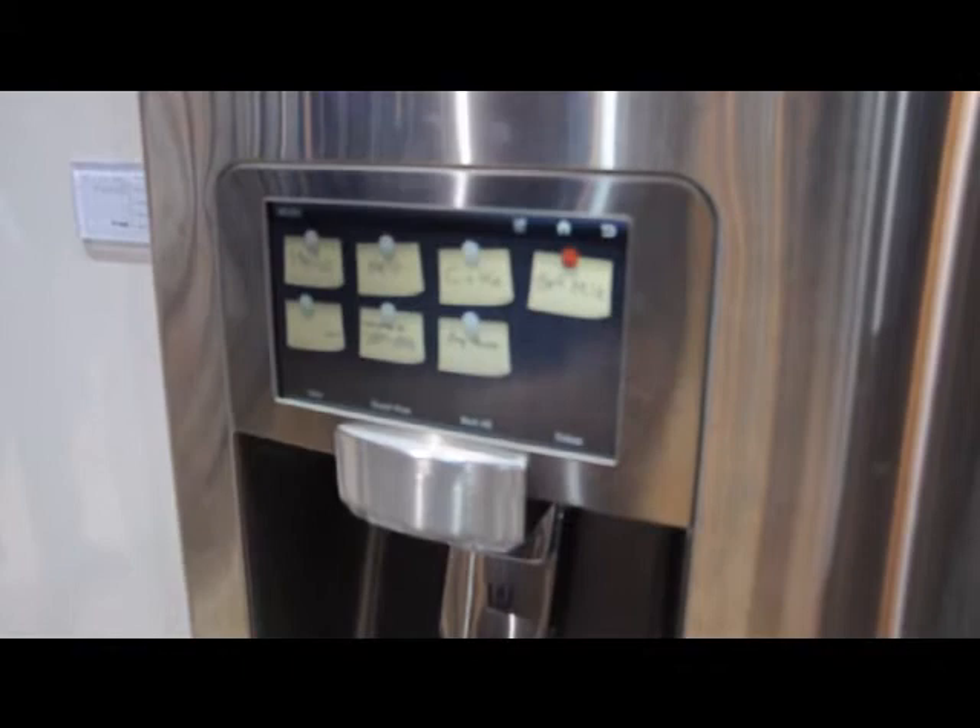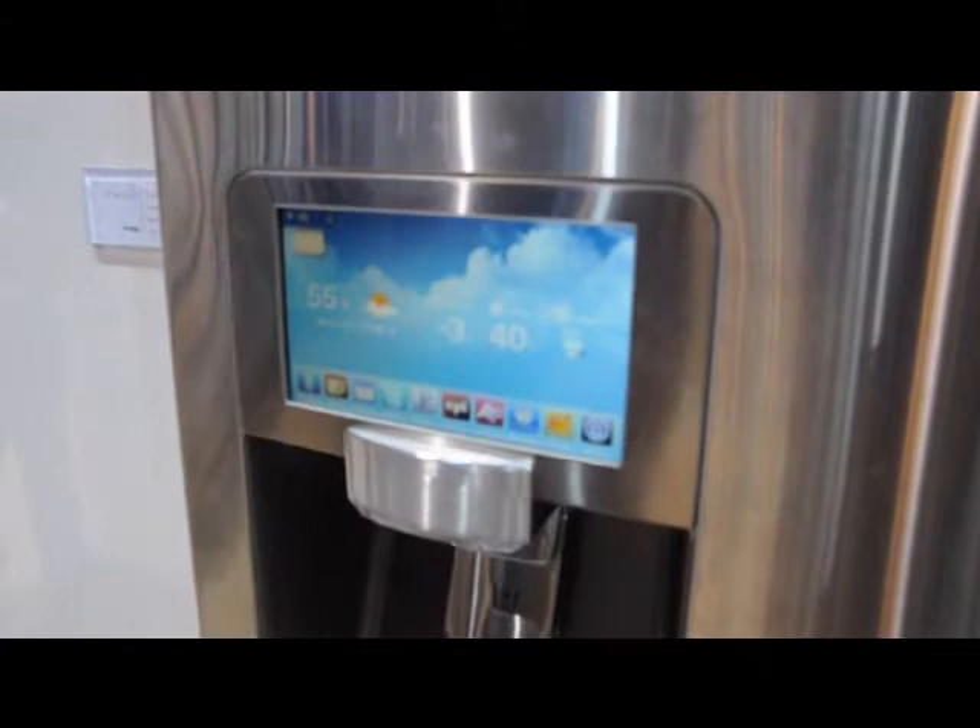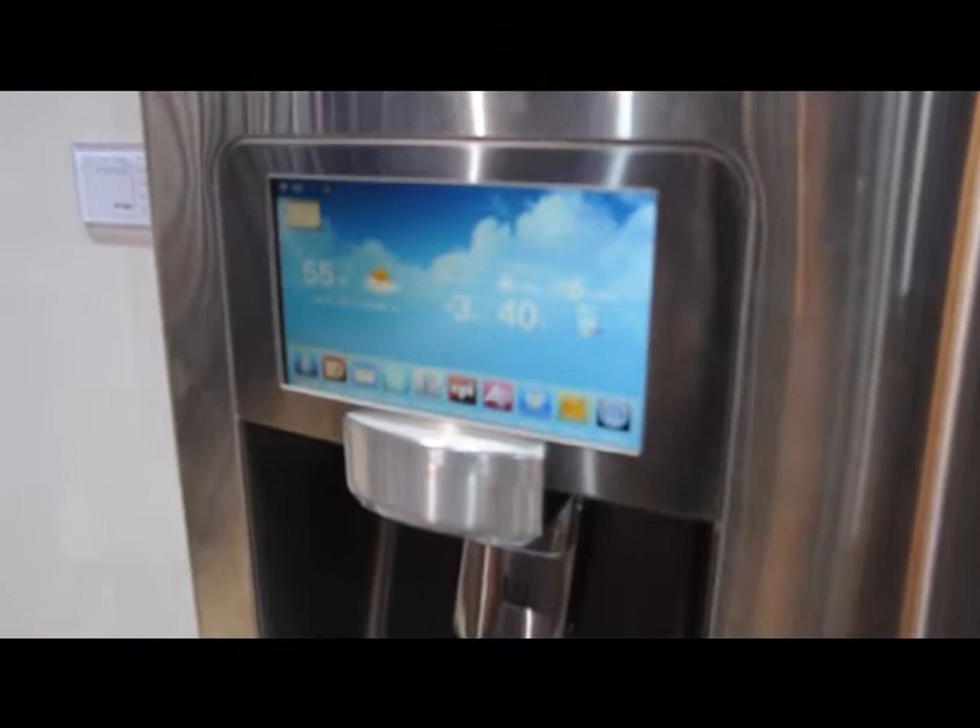You can also leave notes for your family, such as pick up cheese, get milk, buy some Coke, and you can easily add those to the main screen so your entire family can see them. You can also get updated stats such as the current weather or news feeds.